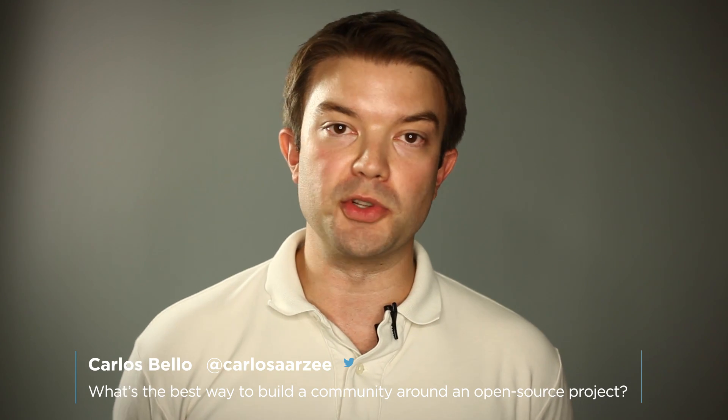There's a lot that you can learn in school, and it's very valuable, but you can learn a whole lot more on your own. Our next question comes from Carlos, and he wants to know: what's the best way to build a community around an open-source project?